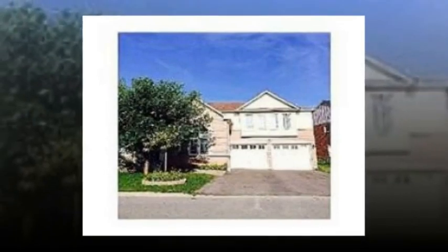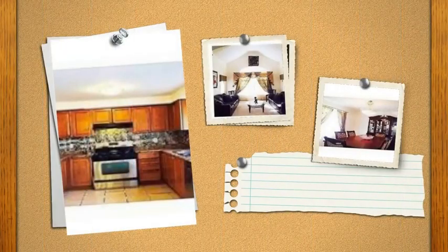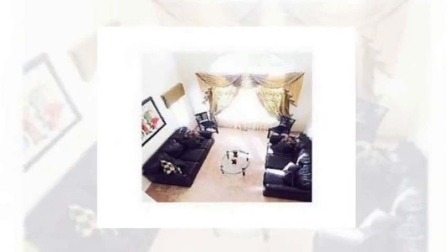Properties for sale at number 11 Granger Crescent, Ajax, Ontario. Beautiful four-bedroom, four-bathroom sunlit family home — this house shows like new. It features a dream eat-in kitchen with top-of-line stainless steel appliances, and a staircase that overlooks the formal living room.